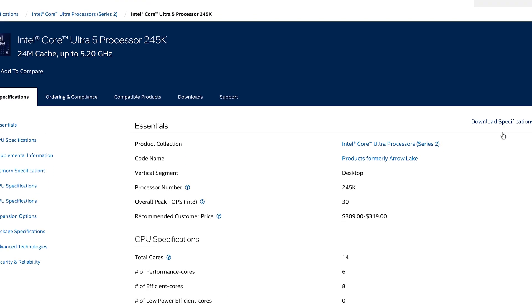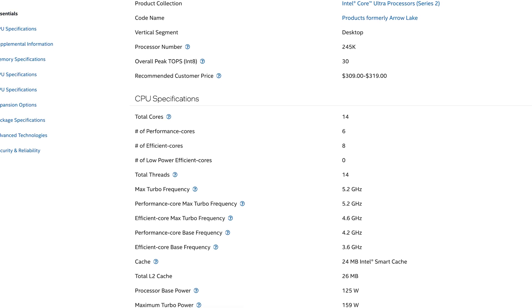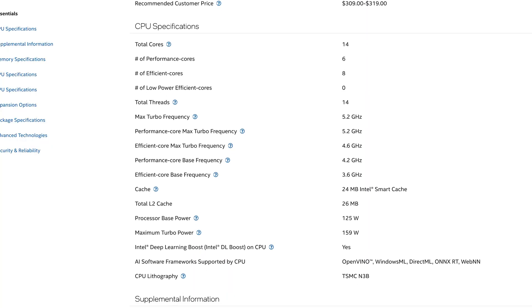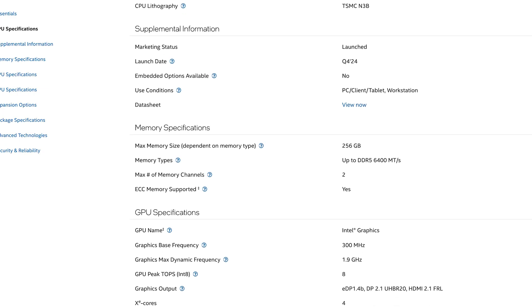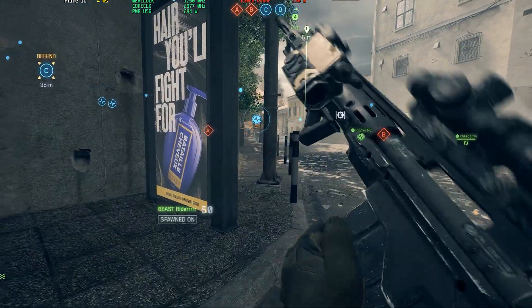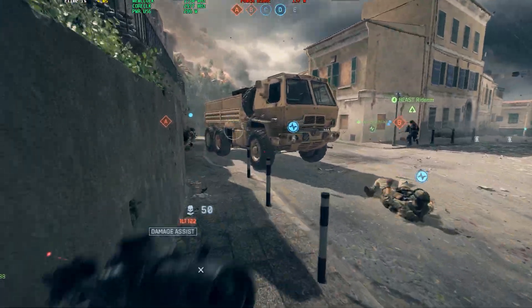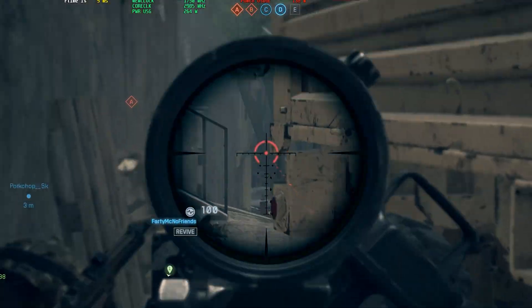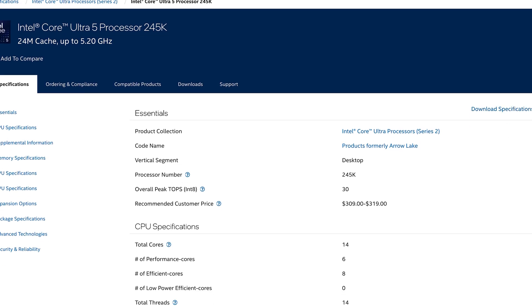Number eight is Intel's Core i5-245K. It's not the sexiest processor and I wouldn't recommend it for heavy productivity, but it's great for gaming — since gaming still relies more on single-core performance than multi-core, the 245K can certainly succeed with its 6 performance cores and 8 efficiency cores. It's great for 1080p or 1440p gaming and can easily push high frames. At 4K it will still give you respectable numbers since the bottleneck will mostly be the GPU. For video editing I'd push up to at least the 265K.